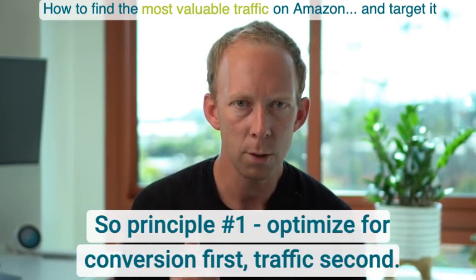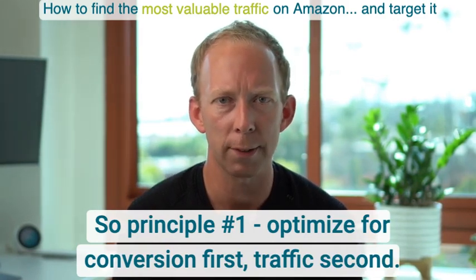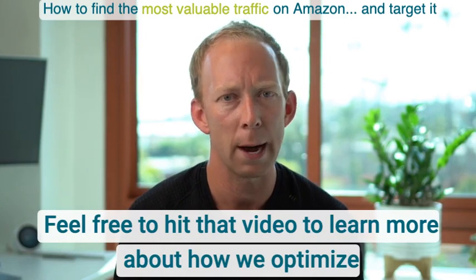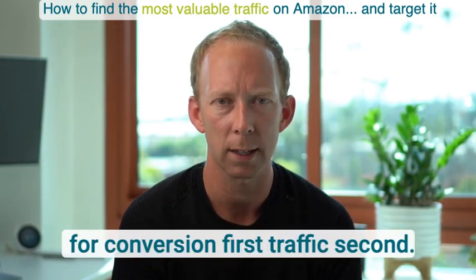Principle number one: optimize for conversion first, traffic second. Feel free to hit that separate video to learn more about how we optimize for conversion first, traffic second.